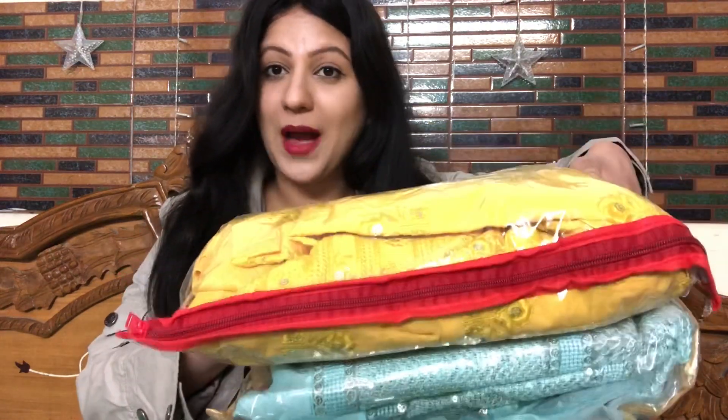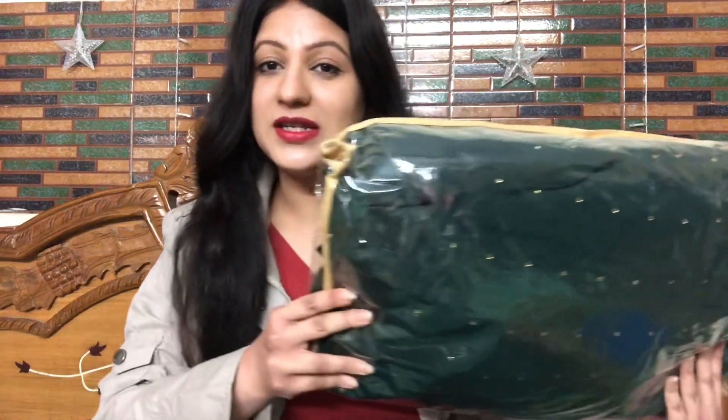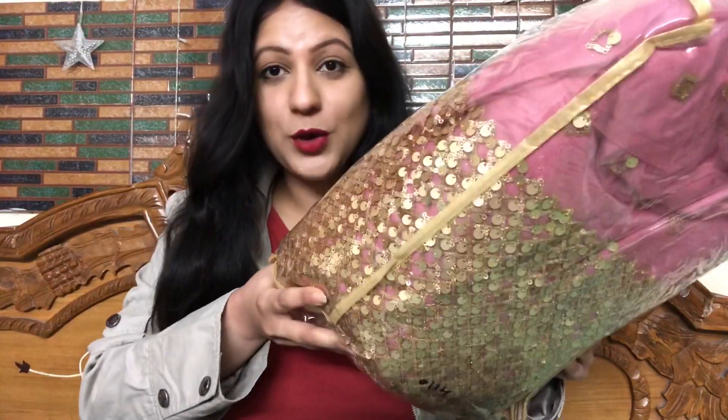Hi everyone, welcome to YouTube channel Vartika Anand. Today in this video I am going to share a huge affordable designer lehenga collection haul with Kriva.com. I will provide all the lehenga links in the description box. I have 5 products to show — unboxing, review, and try-on haul.